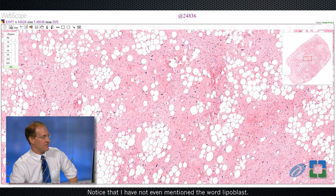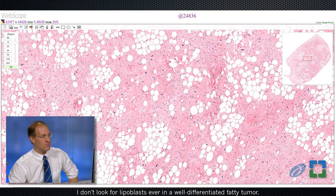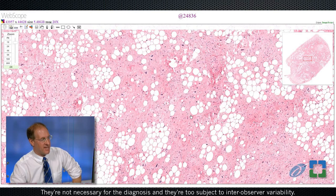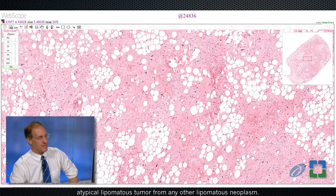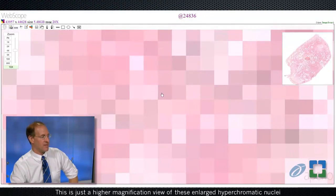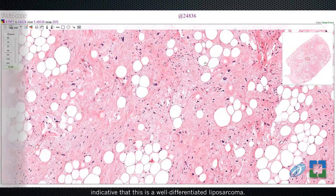Notice that I have not even mentioned the word lipoblast. I don't look for lipoblasts ever in a well-differentiated fatty tumor. They're not necessary for the diagnosis, and they're too subject to inter-observer variability, so they're not a reliable feature in distinguishing atypical lipomatous tumor from any other lipomatous neoplasm. This is just a higher magnification view of these enlarged hyperchromatic nuclei, indicative that this is a well-differentiated liposarcoma.